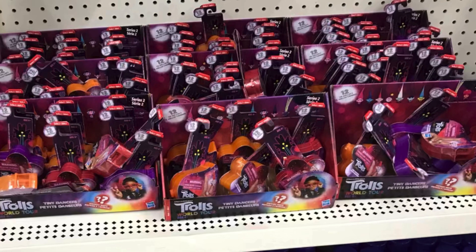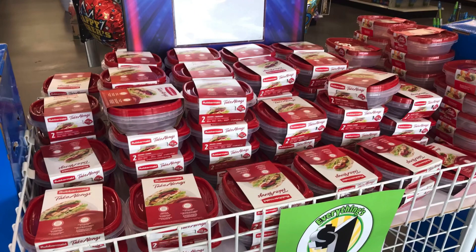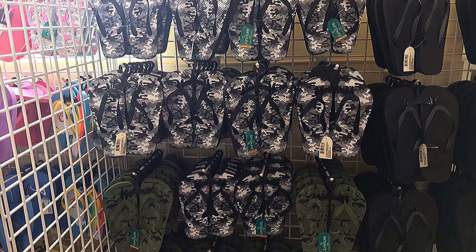More of the troll finger puppets. And wood shop, girl power — they are putting out more. And on to the next Dollar Tree — Dollar Tree number three. The food storage containers by Juncture. They have these camo flip flops — how cute are those — absolutely love those, great Father's Day gift as well.